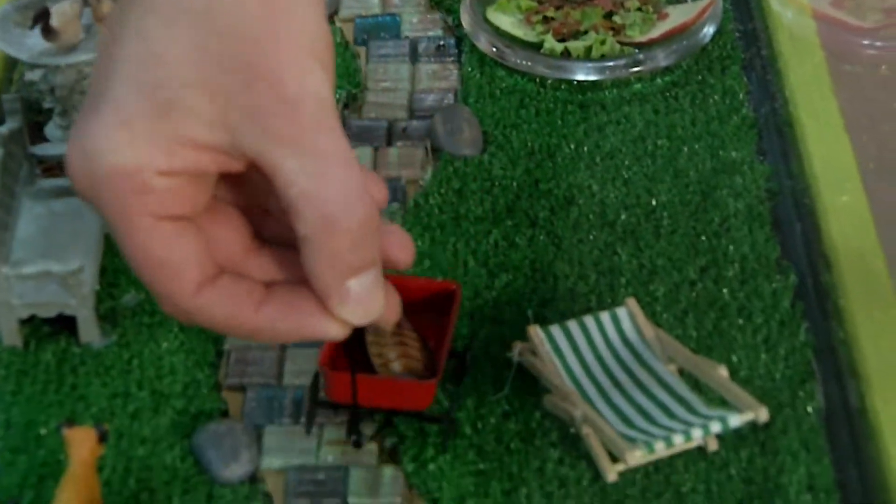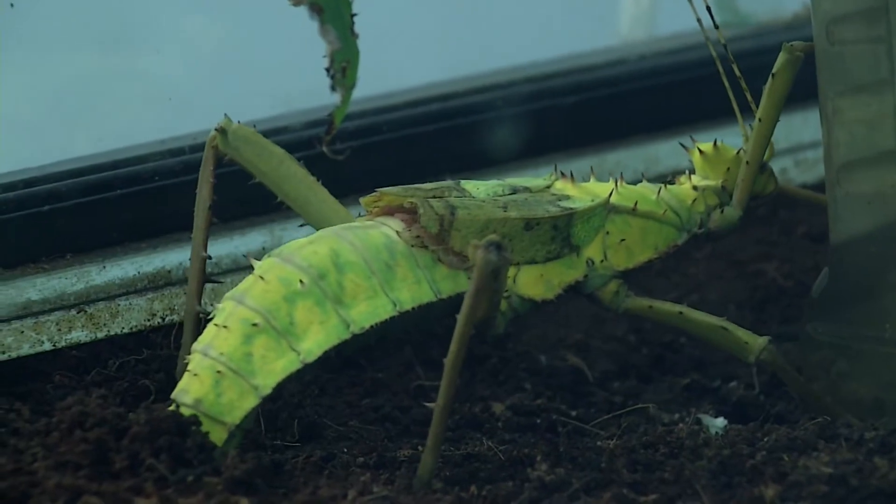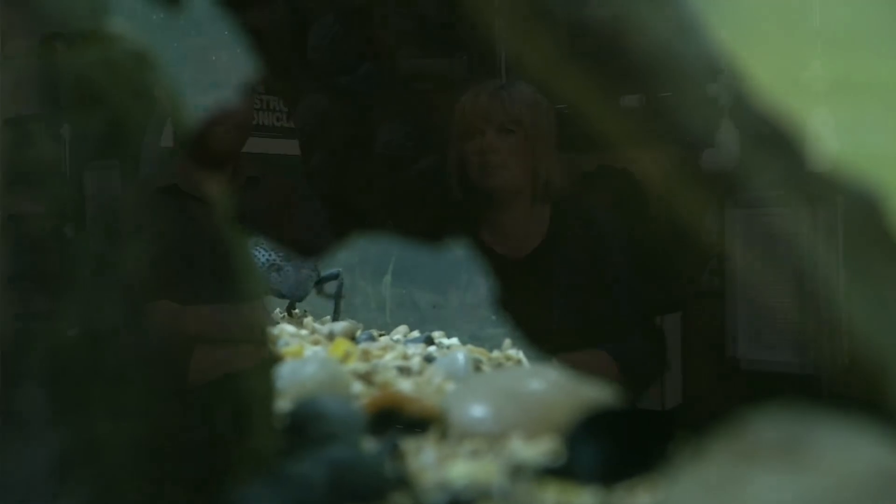Hey baby, give me a kiss. It is such a cool place to fall in love with the creatures that normally we hate, we smack, we stamp on. When you come here, you'll do the opposite — you'll actually want to take some home.